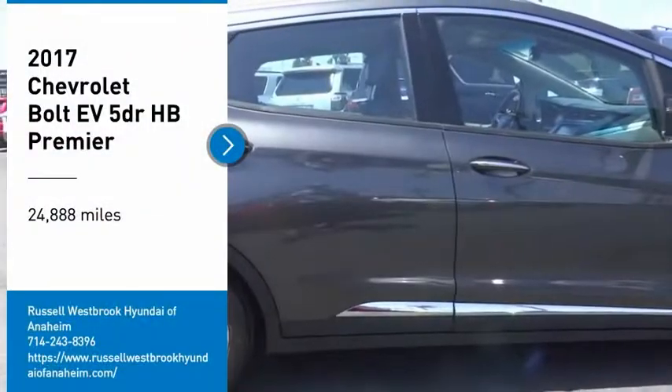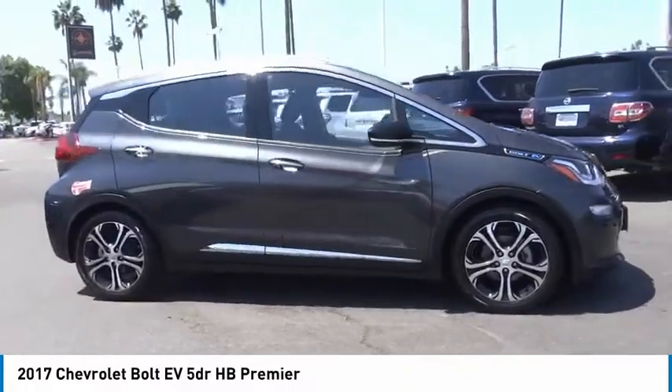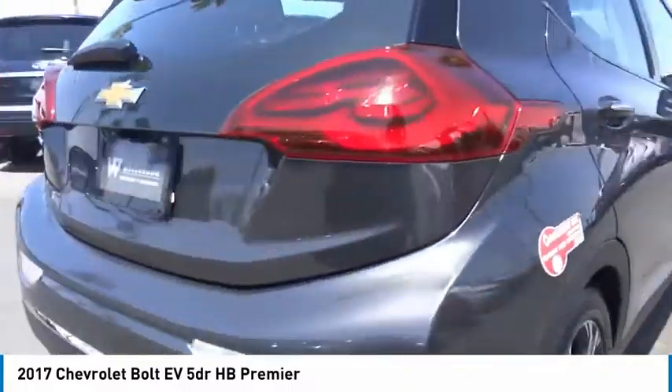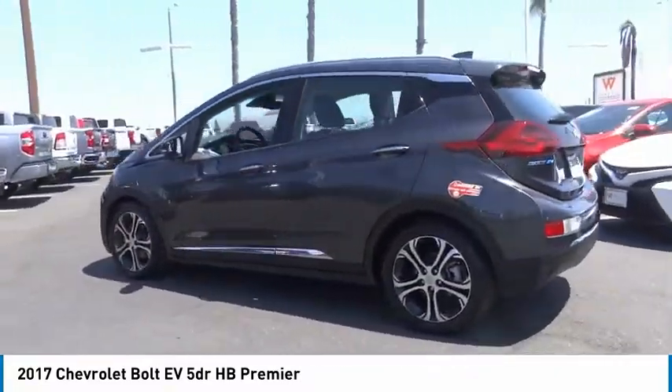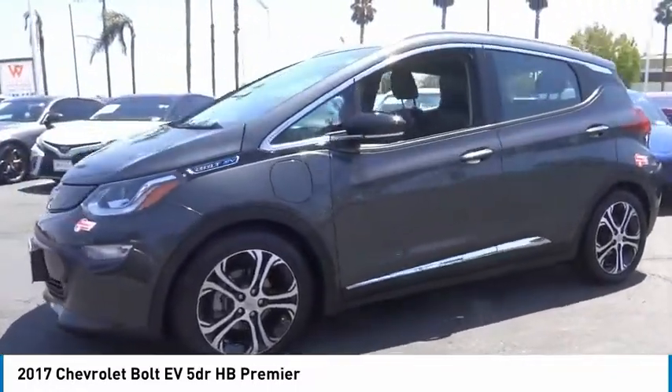We are pleased to show you the 2017 Bolt EV. The Chevrolet Bolt EV has a beautifully sculpted exterior, along with its impressive performance, spacious interior, and advanced technologies. It has completely reinvented what an electric car can be.